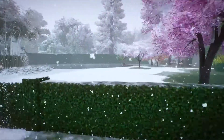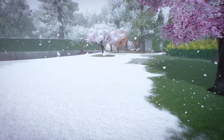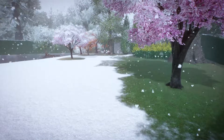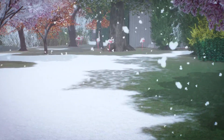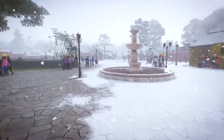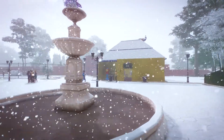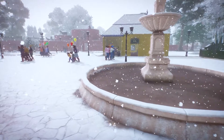Looks like the flamingos don't get an indoor area. But they're not going in the water — must be too cold. And there are some new fountains, but the water's not going. It's probably too cold for that too.